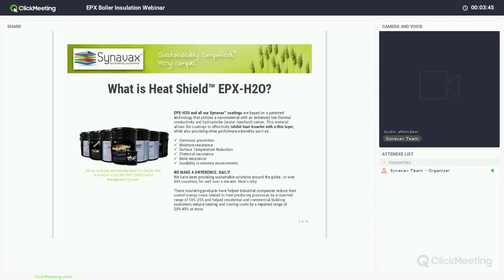The EPX specifically also has very high chemical resistance — it has splash resistance to up to 98% sulfuric acid. All of our coatings are patented, only sold under our brand name, and they have been providing sustainable solutions around the globe in over 60 countries for well over a decade.